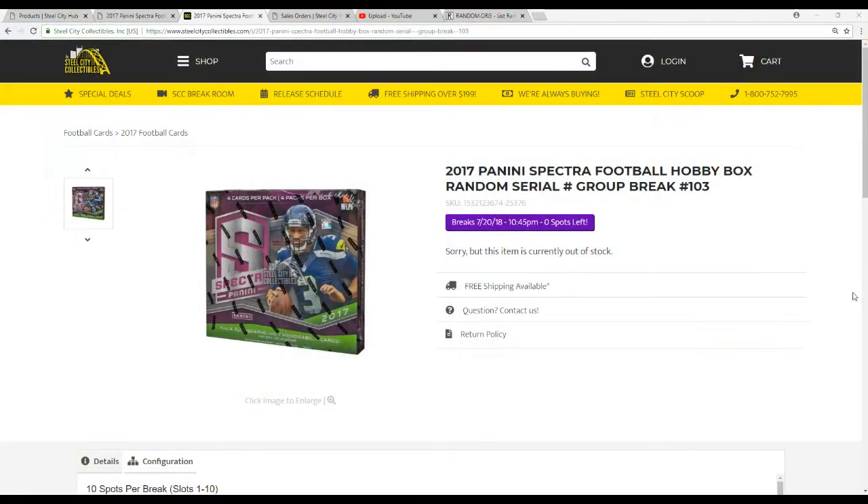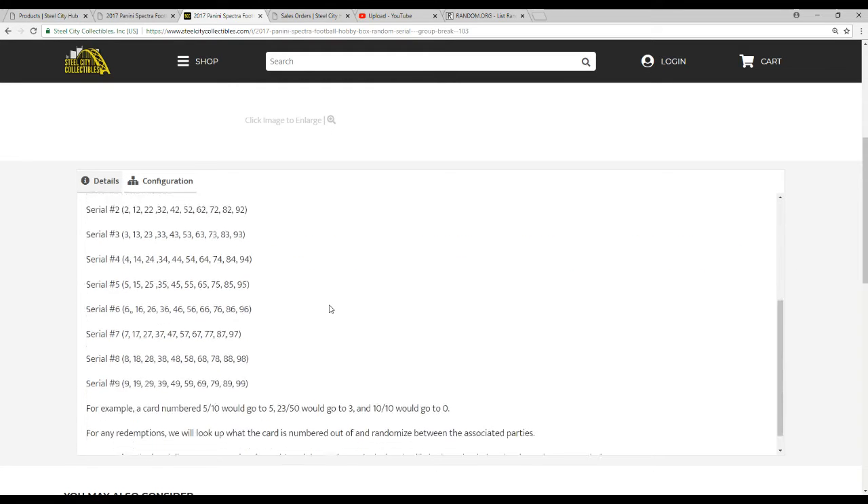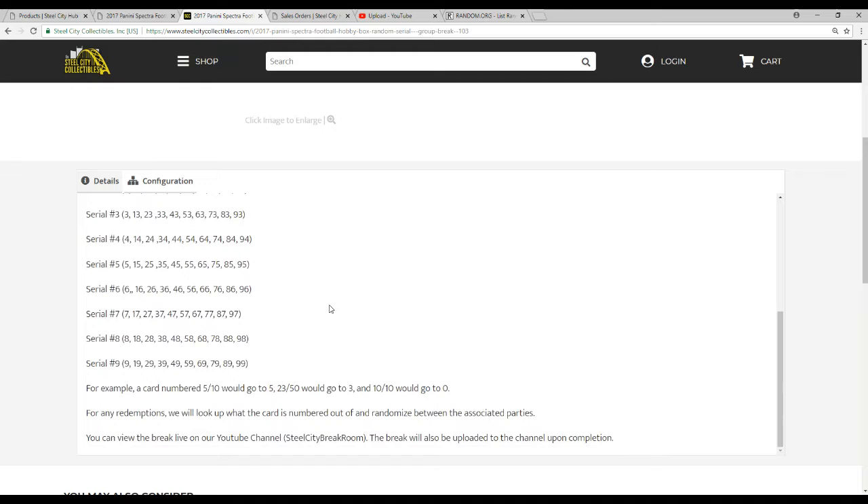Let's go over the rules for those that are new — I know we have a couple new people. Ten spots in this break. We're going to take all the names, all the numbers 0 through 9, and randomize them five times each. You'll have a pair of the two lists so that every buyer gets a number in the break. The number assigned to you represents the number before the slash. So for example, a card 5 of 10 would go to 5, 23 of 50 would go to 3, and 10 of 10 would go to 0. If there happen to be any redemptions, we'll look at what the card is numbered out of if necessary and randomize between the associated parties.